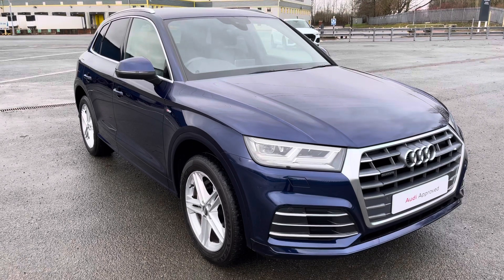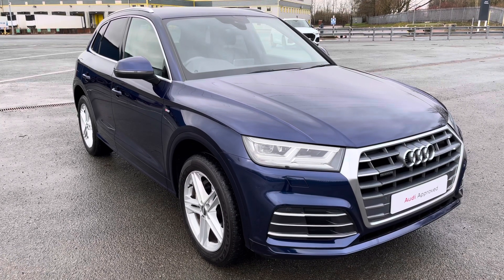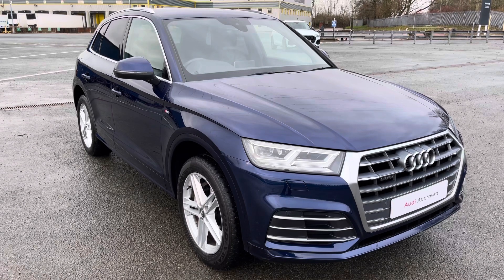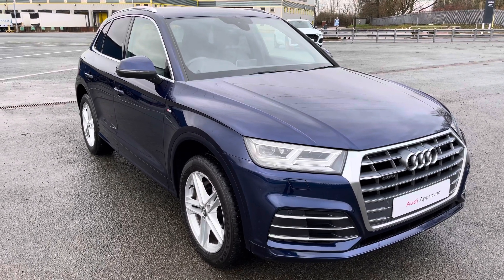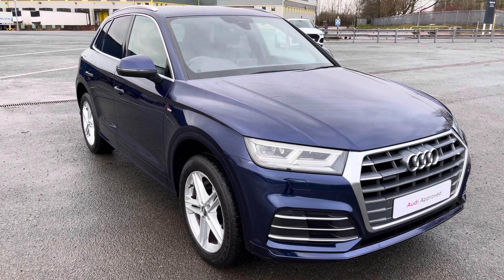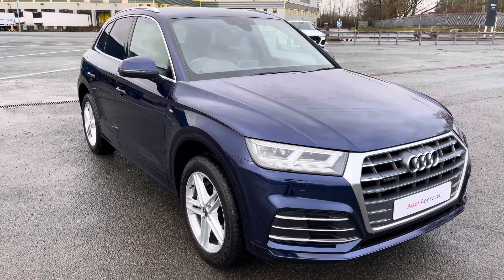If you'd like to arrange a test drive, a viewing, or request a personalized finance quote, please give Preston Audi a call on 01772 911 340. Thank you for watching this video.